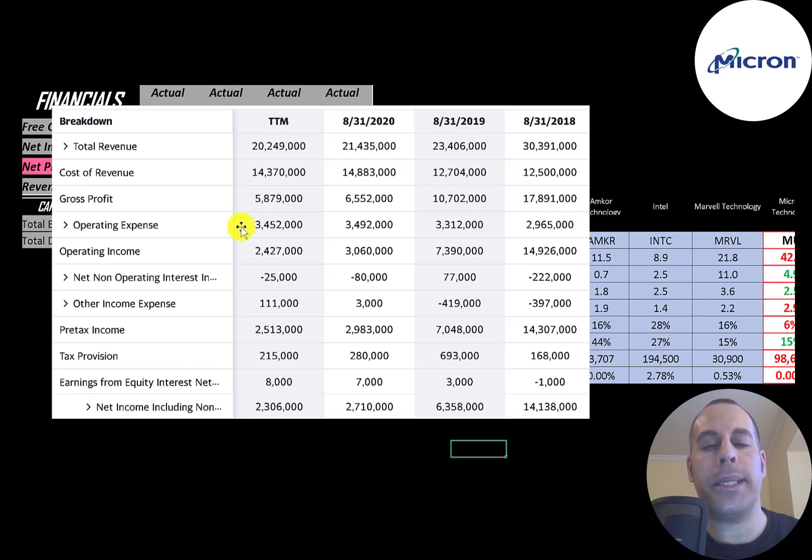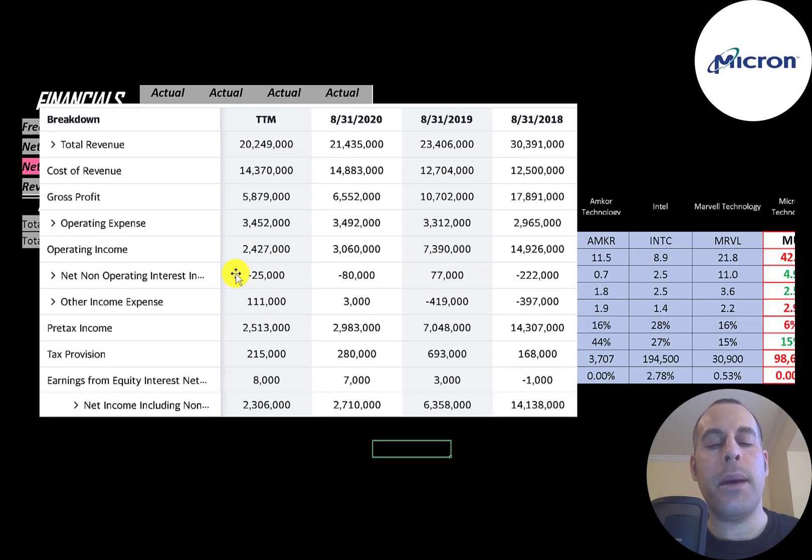Below gross profit is operating expenses — examples are depreciation, marketing, and insurance — and below that is operating income, which has also been dropping a lot. Below that is the interest they receive on investments minus the interest they pay on debt, then other income and expenses such as impairments or other non-operational gains and losses. Then pre-tax income, taxes, and earnings from equity interest. When a company has significant influence over another company — usually owning between 20% and 50% of their stock — it must report earnings from equity interest on its income statement. The bottom line, net income, has dropped from $14 billion down to $2 billion, mainly due to lower revenue.